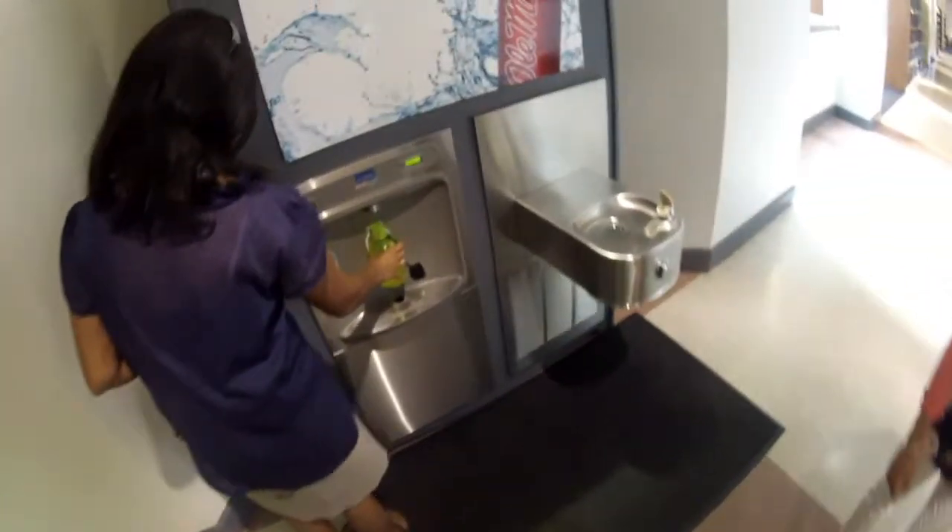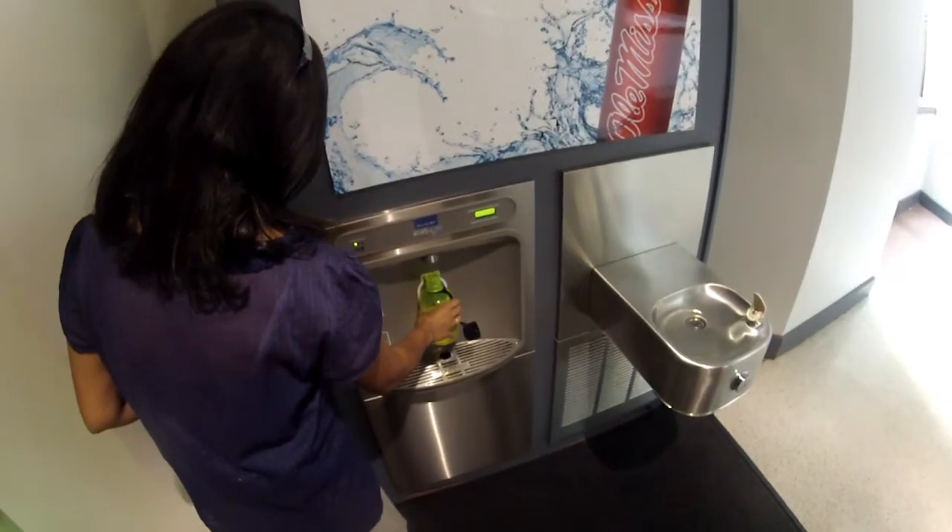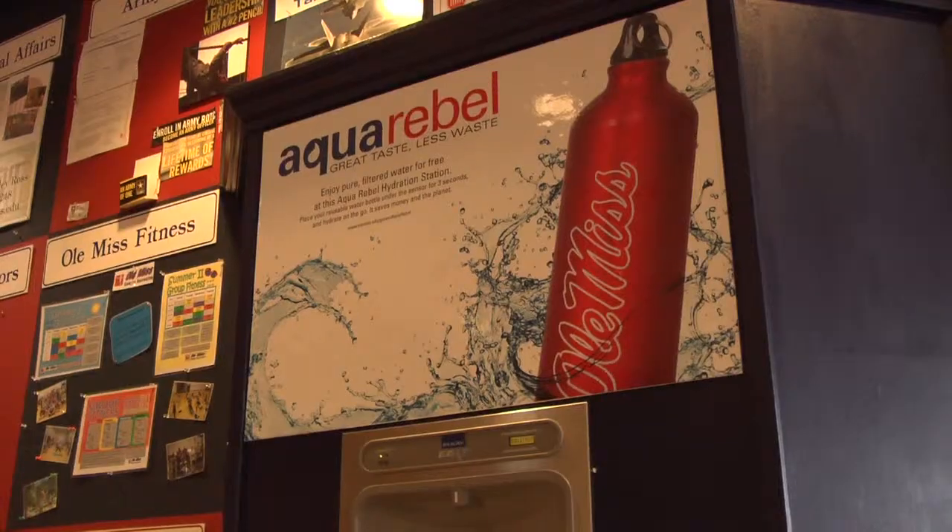The Office of Sustainability has put in hydration stations which are conveniently located on our paths — there's one in the library, one in Martindale, and one in Union.